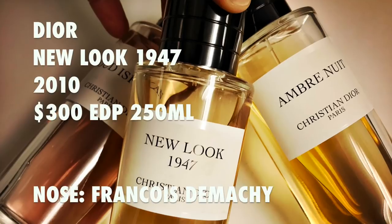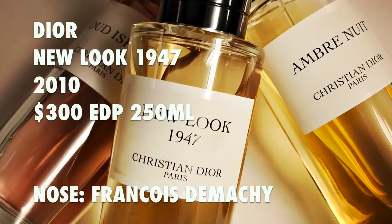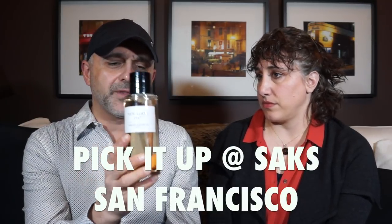It was launched in 2010 as part of the Dior Privé collection, so it's been a good seven years. The perfumer is François Demachy — he's the in-house perfumer and always creating fragrances for Dior. This is a 250ml bottle and it retails for $300 plus tax in the States — a little higher in Europe. It's a lot of juice.